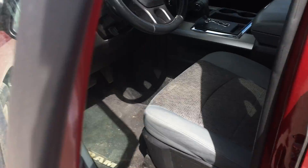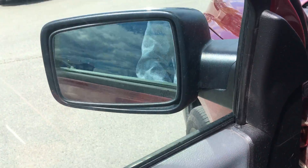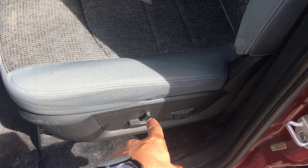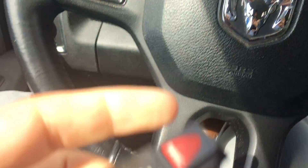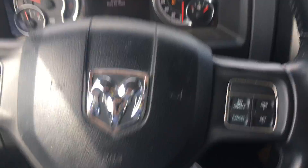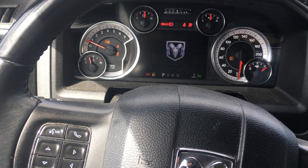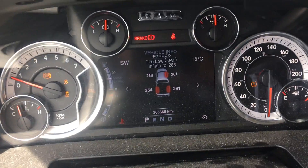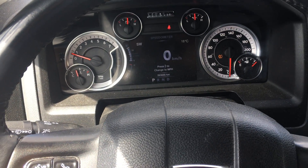Jump in — power windows, locks, mirrors, power folding mirrors. Lumbar supports, automatic headlights. Let me fire this up here so you can see everything inside. You do have fully customizable gauges up here — as you can see, three tires are low.